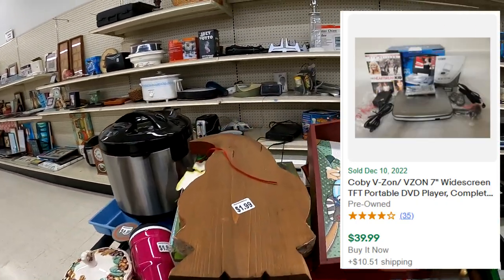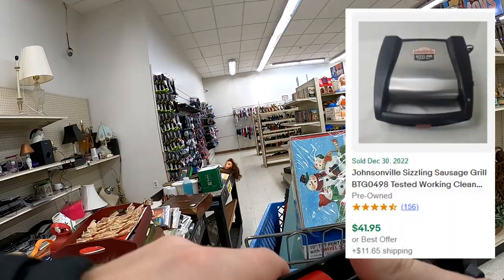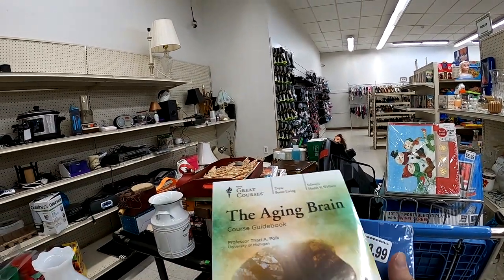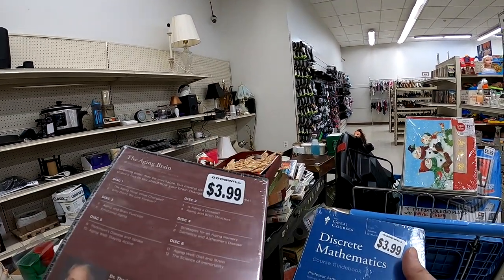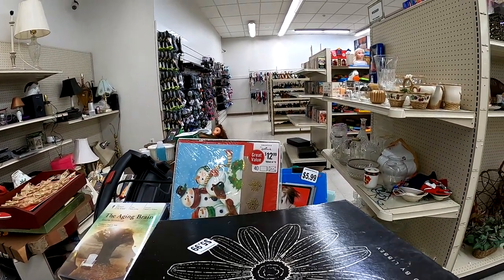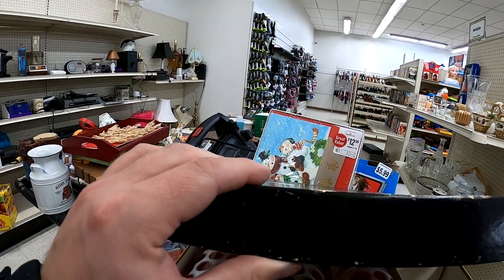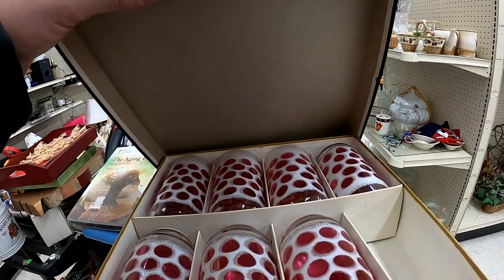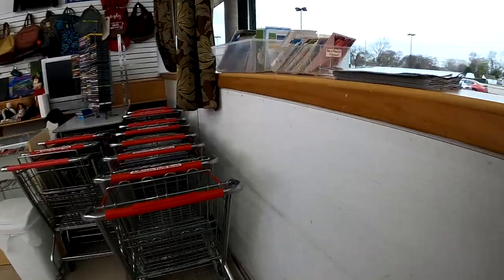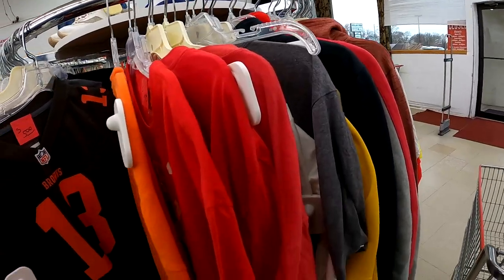I do pick up this Kobe portable DVD player, and also this Johnsonville sausage deal. These great courses were unfortunately not anything I could take a flyer on. And we do have these glasses — I was really interested, but with the missing glass I couldn't do it. So I take my cart out and head over to the next store.